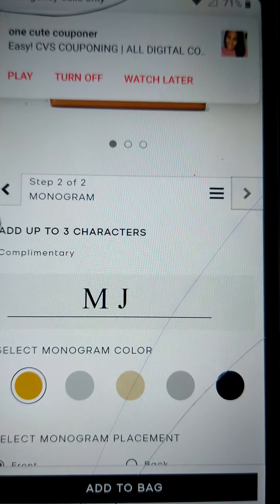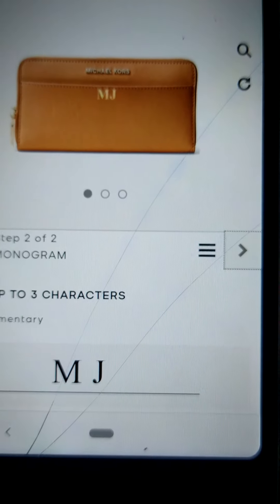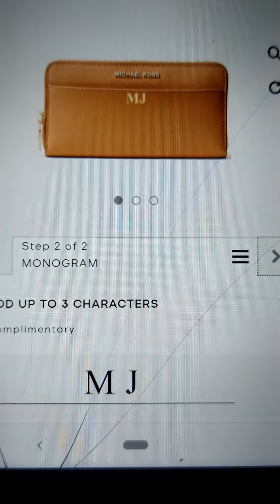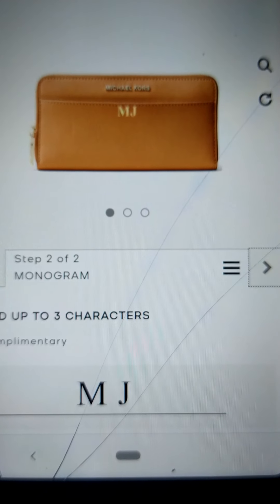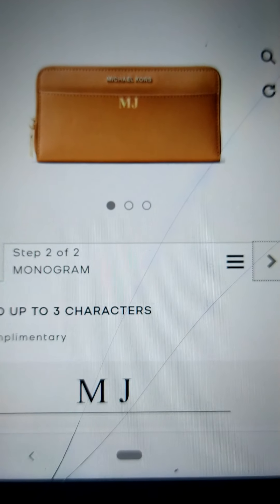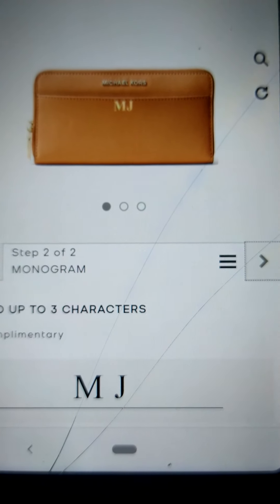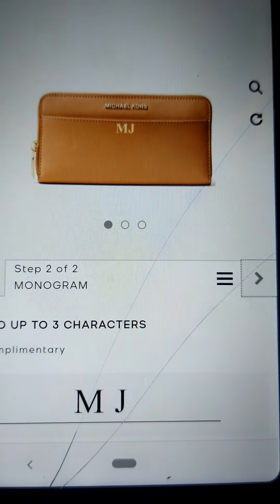There we go — now you see how that looks. You can do it on the back or the front. That's nice because it's customized and it's yours. If anybody tries to pick it up or you drop it, it'll have your initials. It makes it more yours.